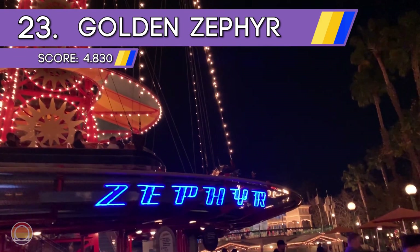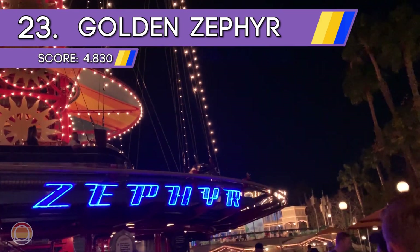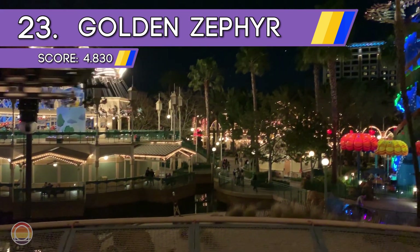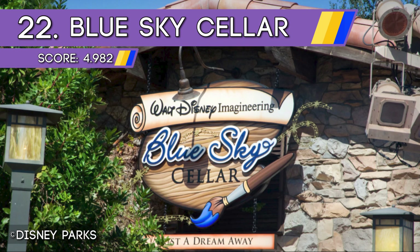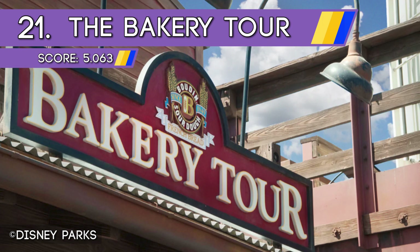At number 22 we have our first walkthrough experience: the Blue Sky Cellar, located right in front of Cars Land's main entrance — definitely check it out whenever the park reopens. Coming in at number 21 we have another walkthrough at the Pacific Wharf: the Bakery Tour, which even gives you a tasty slice of sourdough bread. At number 20 is one of the newer things to do at the park — Mickey's PhilharMagic, a fun little 3D show featuring the Fab 5 and many more.